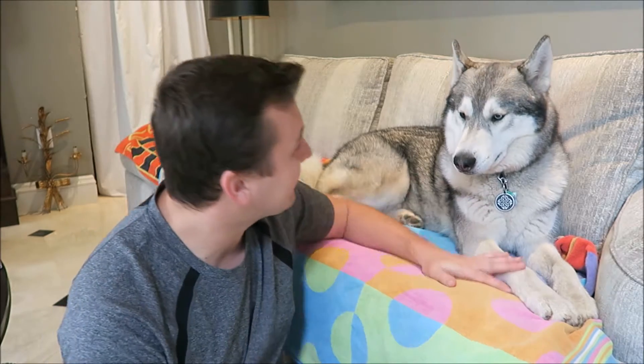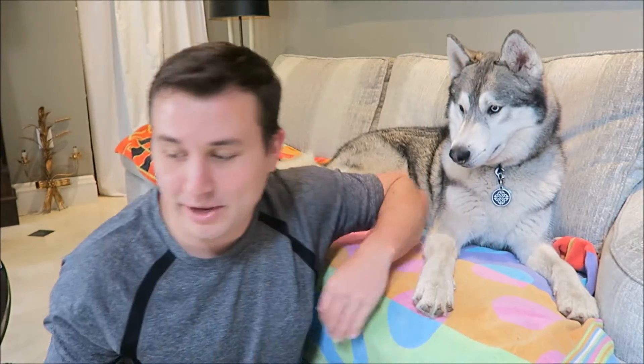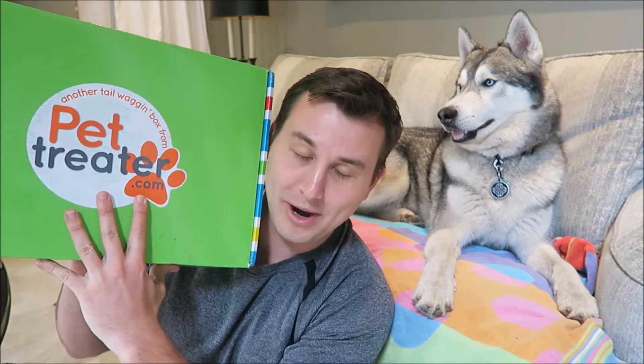Hey, what's up you guys? It's Connor, and today I'm here with Nanook. And today we're gonna be doing our Pet Treater unboxing for February 2017.